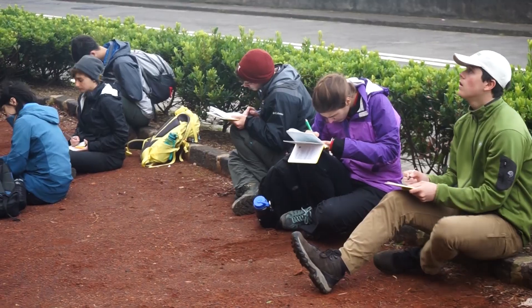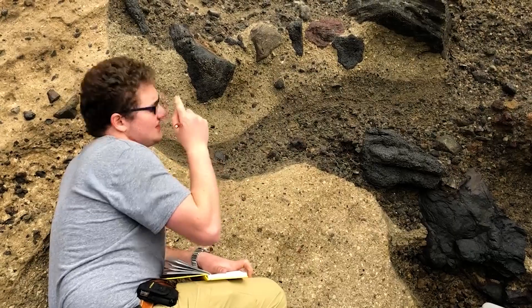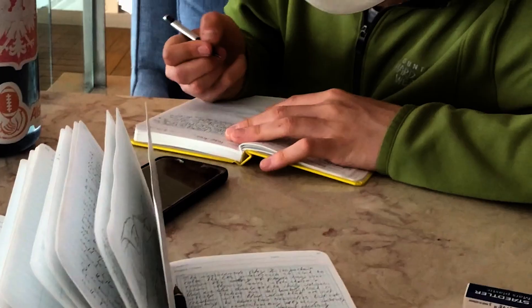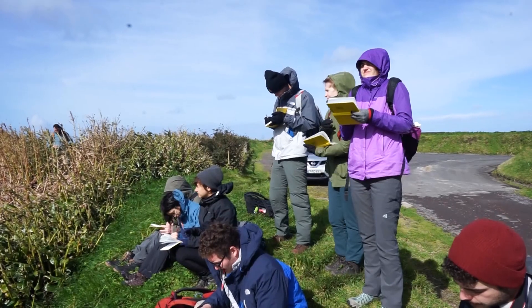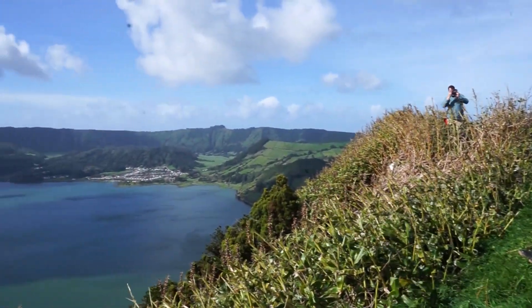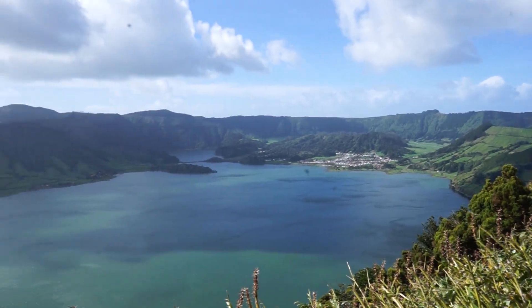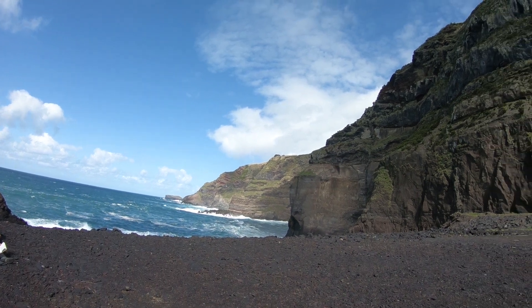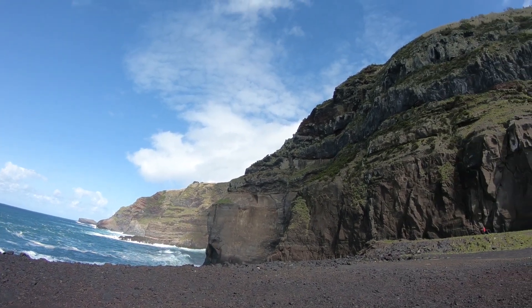The field notebook was something we had with us every second of every day, and I wasn't expecting to put so much information in it as I did. I didn't really come in knowing how to draw, but I learned a lot about how to draw so I'd be able to interpret what I saw. Doing a careful drawing forces you to make really detailed observations. You might get to an outcrop and think you understand what you're seeing, but when you're forced to draw it carefully and accurately, you may realize that what's there is not quite what you thought at first.